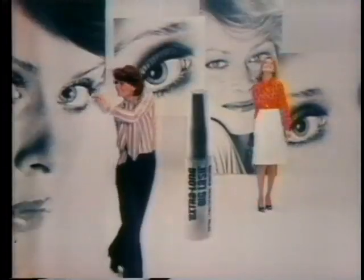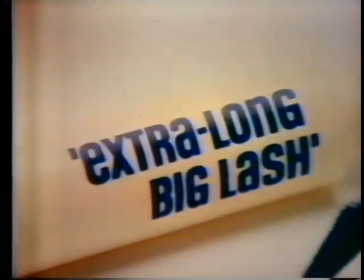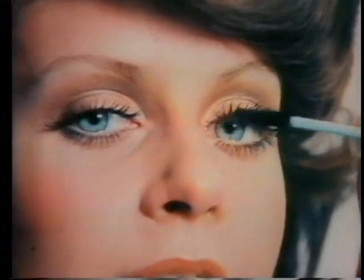Lashes go from little to extra long, extra long. Extra long big lash mascara from Natural Wonder. Extra long like it says. Like it is. Like it does. Little lashes lengthen out. See how extra extra long.